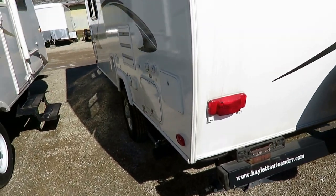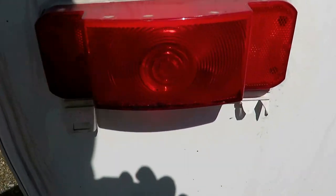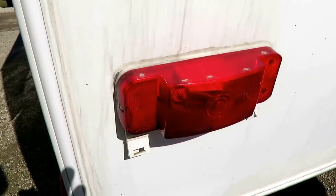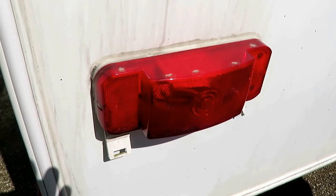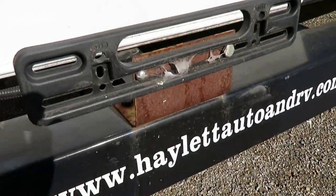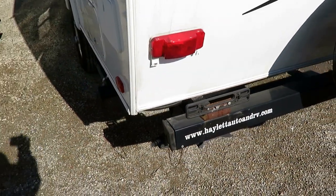That's interesting — it looks like the previous owners snapped the original license plate bracket. But notice that the license plate bracket is part of the entire light fixture. So instead of dealing with that, they just put a handy little bolt on down here, which is probably more stable anyway.